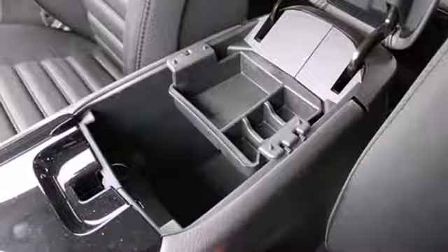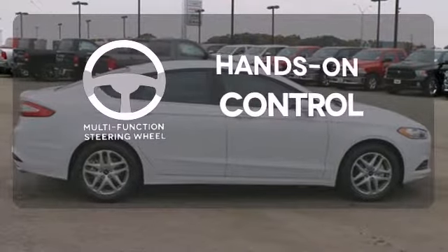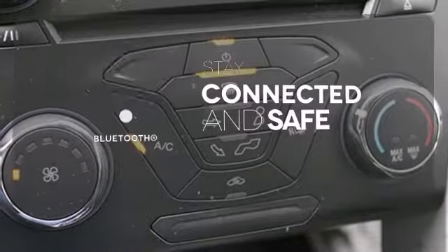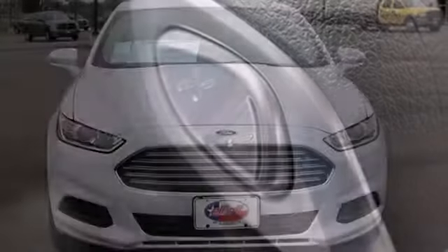The bold grille and low-profile projector headlamps give it a distinctive look. The multi-function steering wheel helps keep your eyes on the road and your hands on the wheel. Bluetooth wireless technology keeps you in command and in touch. It's been given top marks in safety and overall crash protection, so you can rest easy.